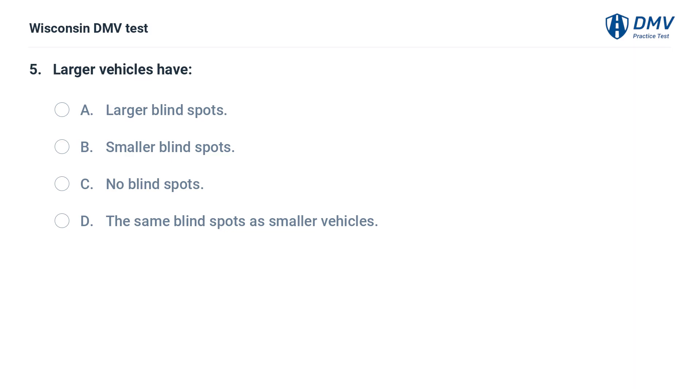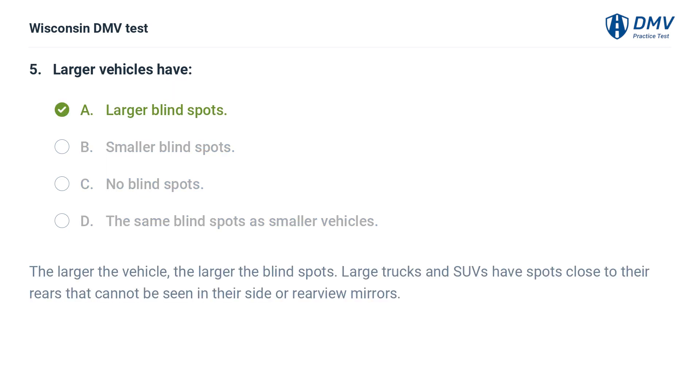Larger vehicles have: A. larger blind spots, B. smaller blind spots, C. no blind spots, D. the same blind spots as smaller vehicles. The answer is A, larger blind spots. The larger the vehicle, the larger the blind spots. Large trucks and SUVs have spots close to their rears that cannot be seen in their side or rearview mirrors.